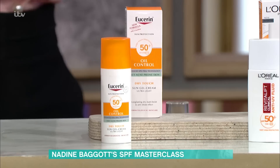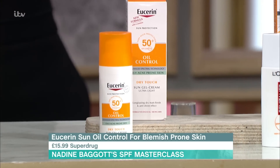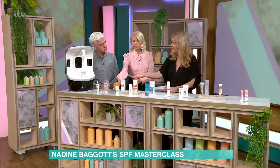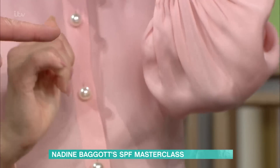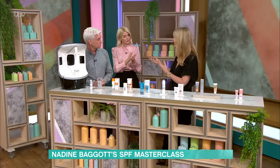Eucerin have a brilliant one here, just to prove you can actually get them for oily and blemish-prone skin as well. This is the Eucerin Sun Oil Control for blemish-prone skin, SPF 50, £15.99 from Superdrug. Super lightweight, really lovely, slightly mattifying. And the same amount applies across the board. That's why you can't rely on makeup as your primary SPF, because you don't wear enough of it.